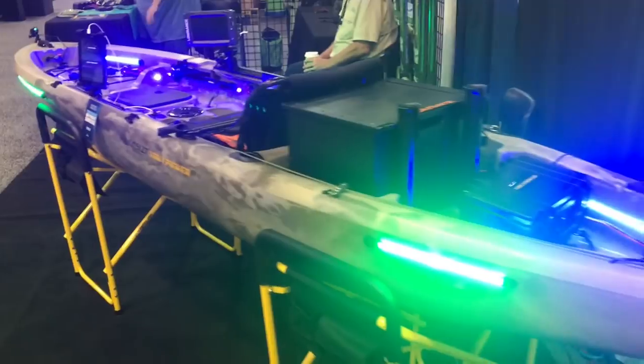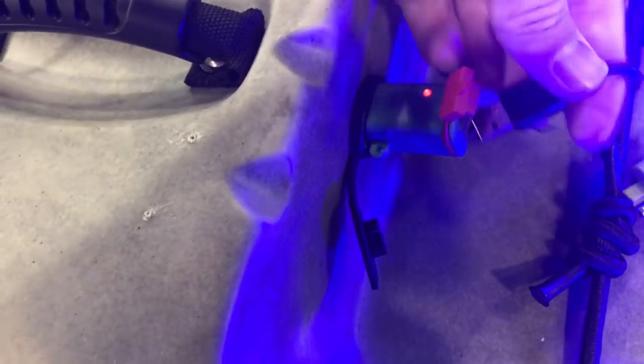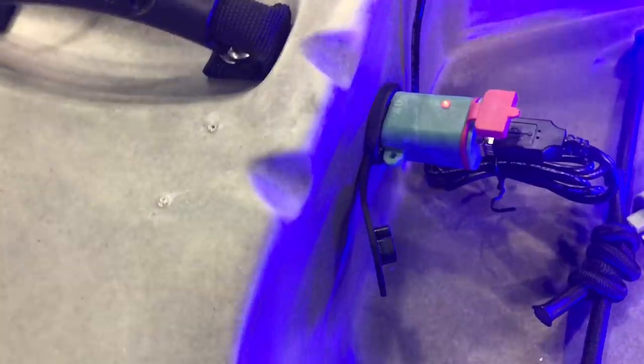Exciting stuff coming from Yak Tower too. These plugs are going to be kind of standard, but you can adapt it right here to USB. So if you want to charge your phone, or charge your GoPro, or run a little floodlight off it, it'll all work right off that little port. Pretty sweet.